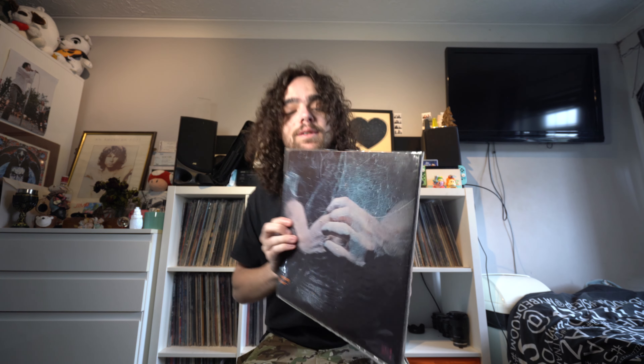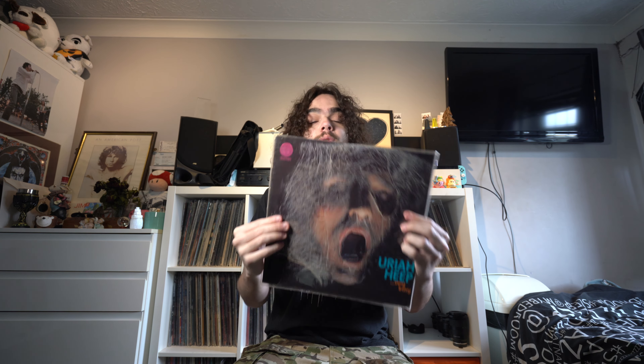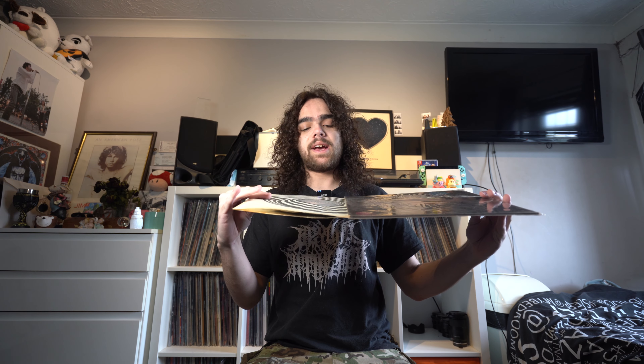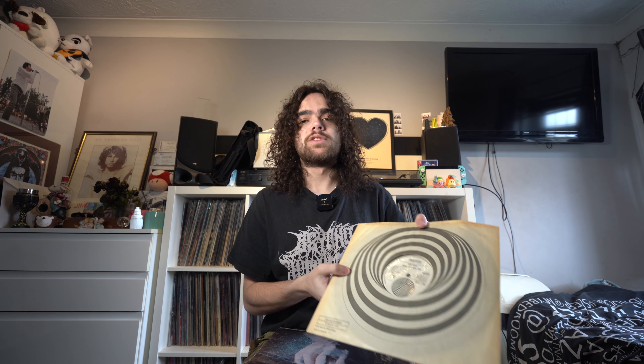Let's talk about the design of the Vertigo Swirl records and the label. Here is one that I have myself — this is one of my copies of Uriah Heep's first album, Very 'Eavy... Very 'Umble, on the Vertigo Swirl label. All Vertigo Swirl releases will have the logo up in the top corner. The label was supposed to have some sort of mild vertigo effect when it was on the turntable, known as a hypnosis design. If we look at the inner sleeve, it follows the same kind of design as the actual label itself, kind of extending from the label on both sides.